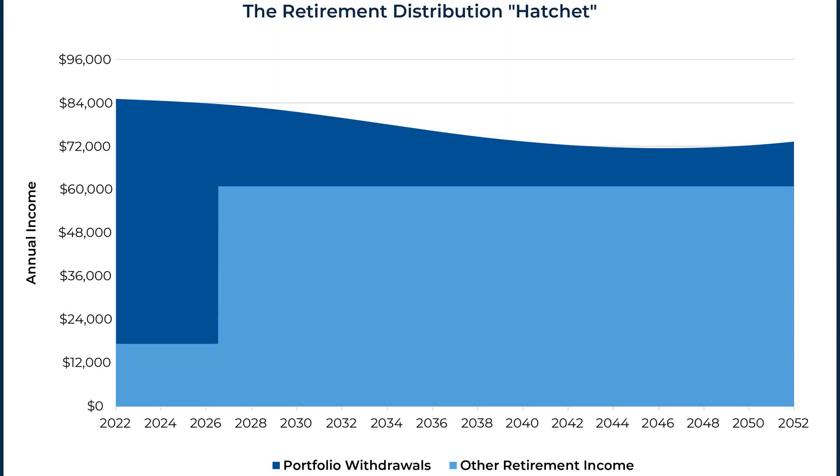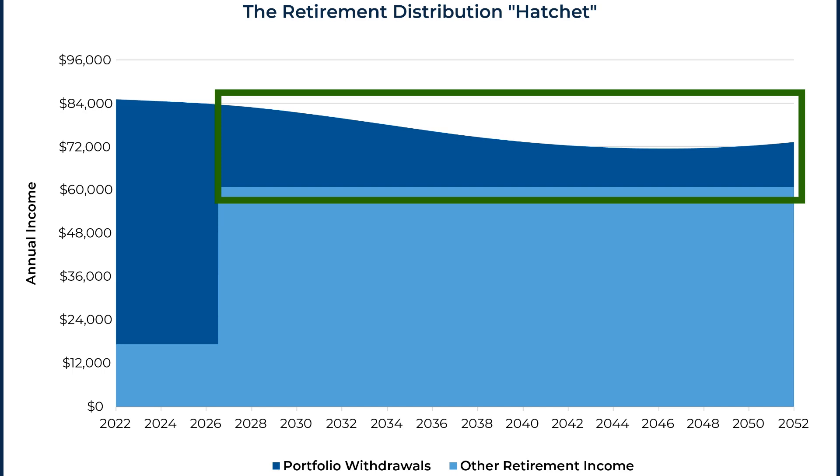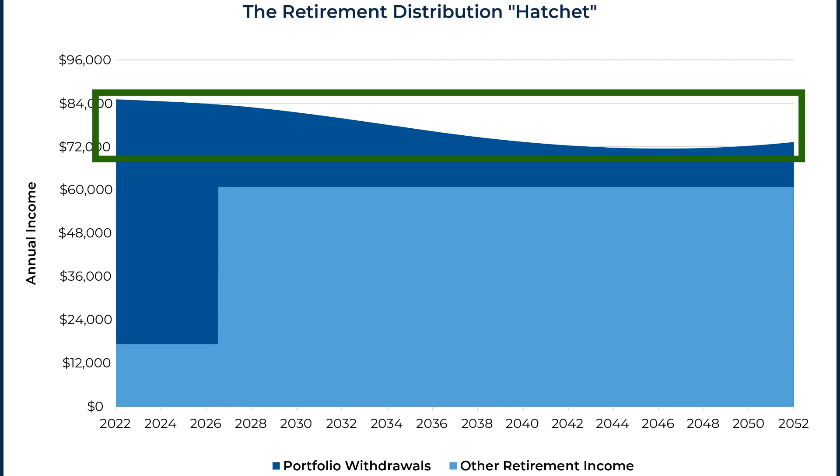Going back to the confusing results this can create, it's worth addressing why software like Income Lab is actually solving for a spending level that is generally going to smooth out gross spending rather than net spending. One of the things that's so powerful about Income Lab, compared to other guardrails frameworks generally driven by withdrawal rates, is that Income Lab can look at all of someone's retirement income and set a spending level based on total risk. This is important because often when someone retires early, delays Social Security, or has a pension that starts in the future, they have a spending pattern that Justin Fitzpatrick and I have called the retirement distribution hatchet. Distribution rates are often higher in the earlier years of retirement but then decline when Social Security and other income sources kick in. That calculation solves for how high we can set that overall smoothed-out spending level without risk of going above whatever risk threshold we've set.